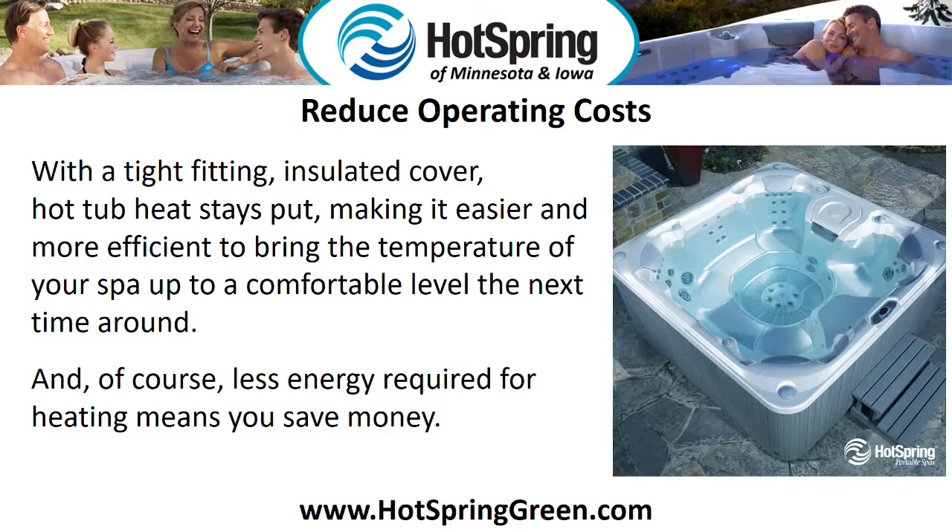Reduce operating costs. With a tight-fitting insulated cover, hot tub heat stays put, making it easier and more efficient to bring the temperature of your spa up to a comfortable level the next time around. And of course, less energy required for heating means you save money.